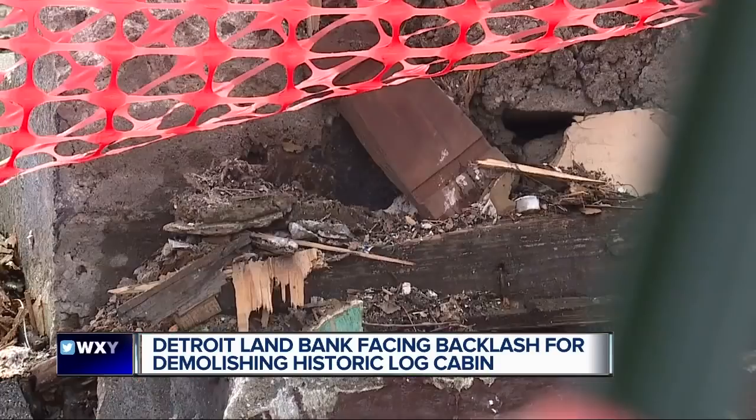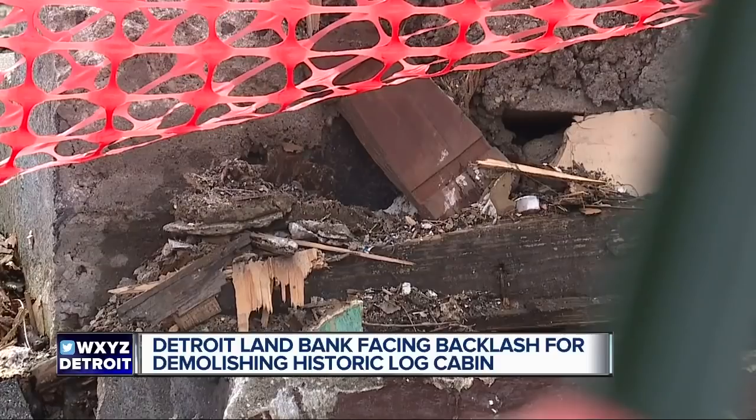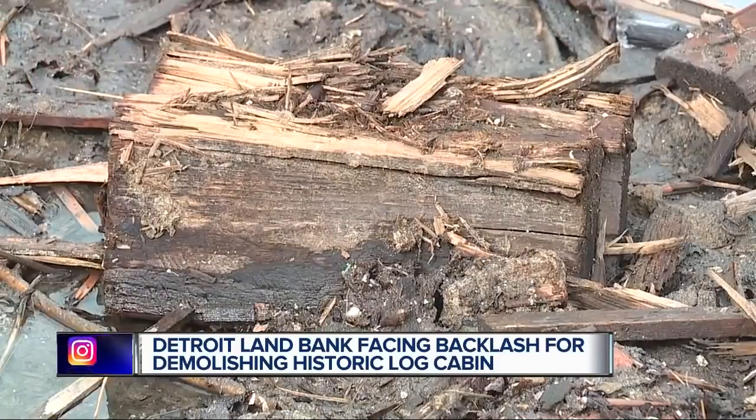Detroit has got a long reputation for destroying its history. For Kowalski, this was a missed opportunity, one he hopes everyone can learn from.